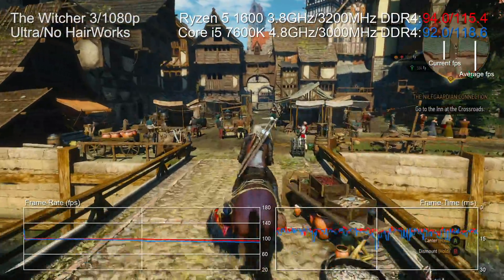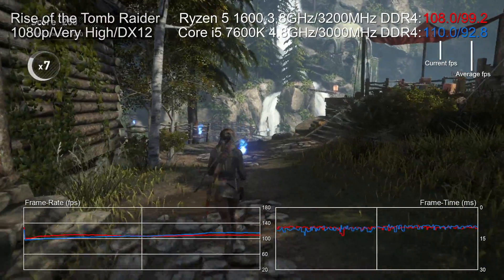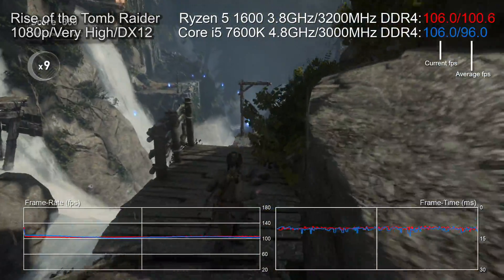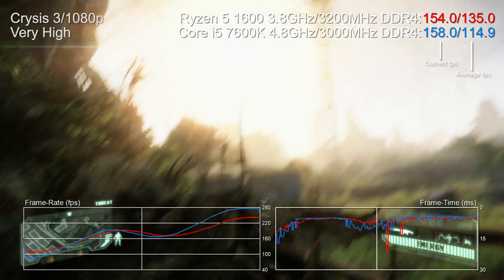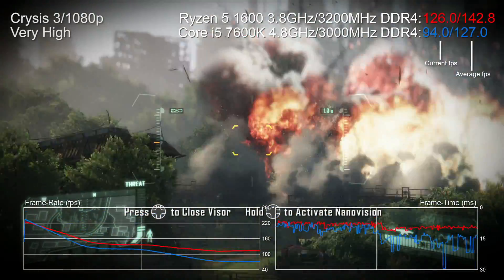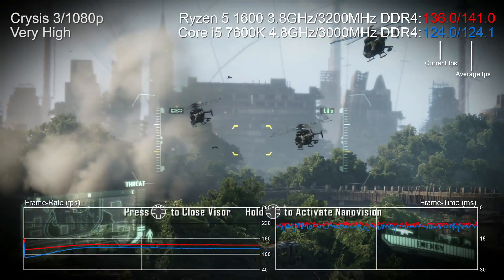In Rise of the Tomb Raider, the geothermal valley punishes the CPU and in DX12 it loves many-threaded processors. With an extra 1 GHz in the bank, the i5 can only compete with the Ryzen 5 processors. Ending the overclocking analysis with Crysis 3: the i5 does better in areas where not much is going on, but even at 4.8 GHz it still tanks badly in draw-call-heavy scenes where multi-threading makes a huge difference.